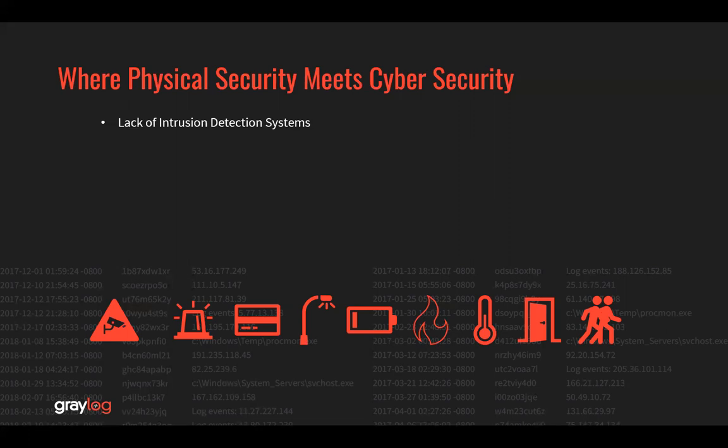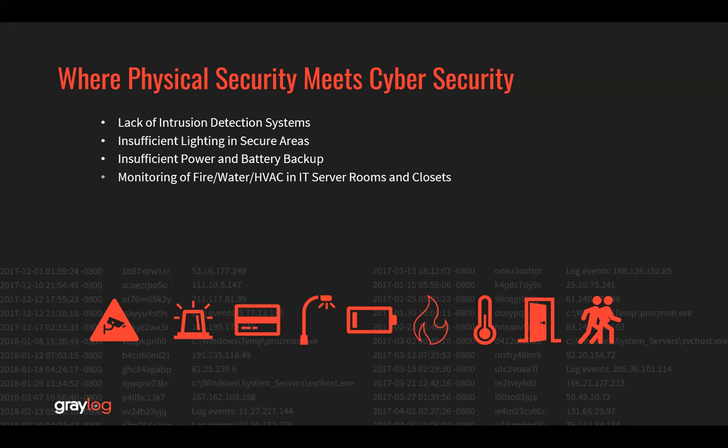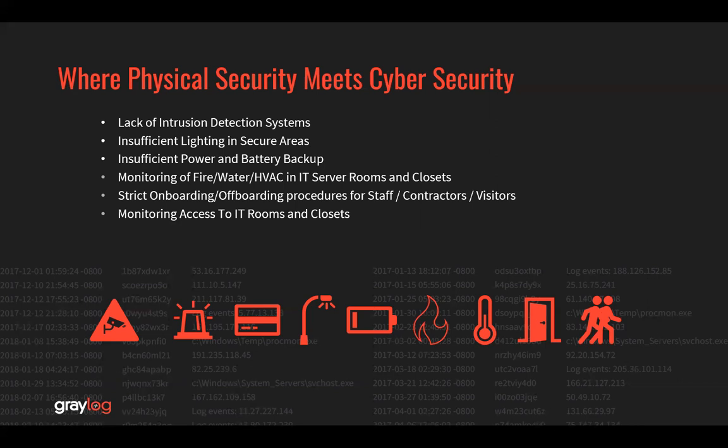Lack of intrusion detection systems. Insufficient lighting in secure areas. Insufficient power and battery backup. Monitoring of fire, water, HVAC, and IT server rooms and closets. Strict onboarding and offboarding procedures for staff, contractors, and visitors. Monitoring access to IT rooms and closets. And security card access — watching for piggybacking or shared cards.